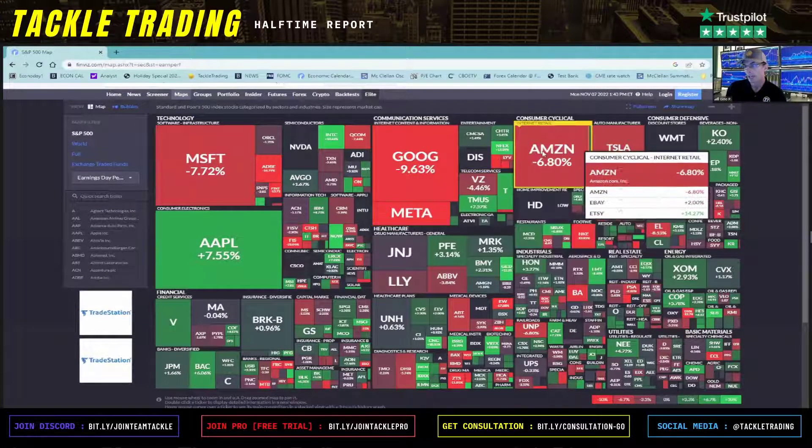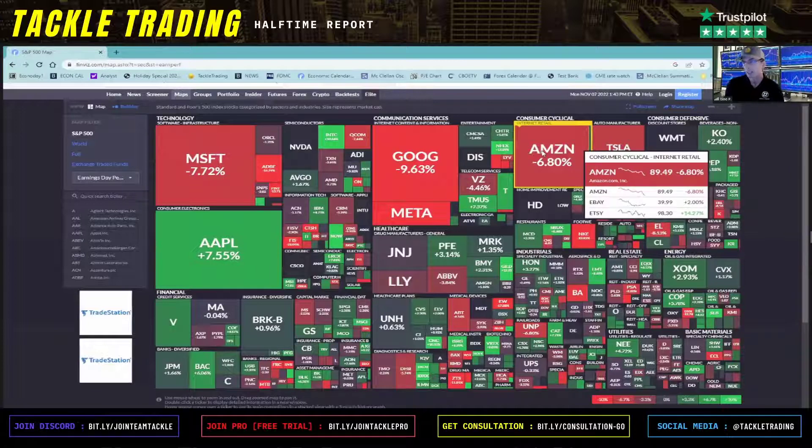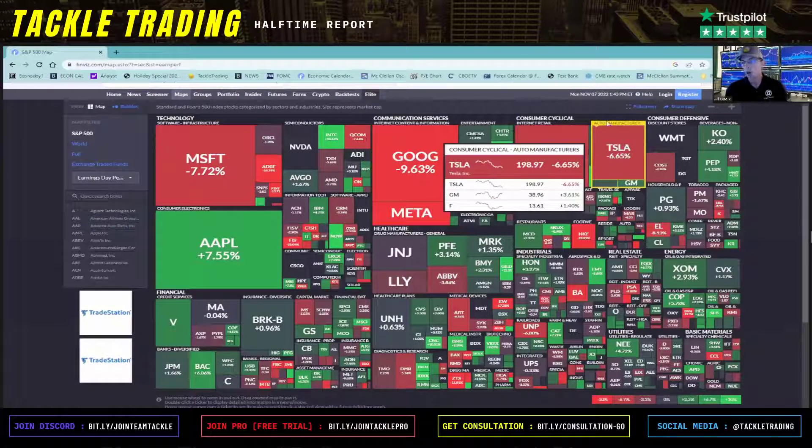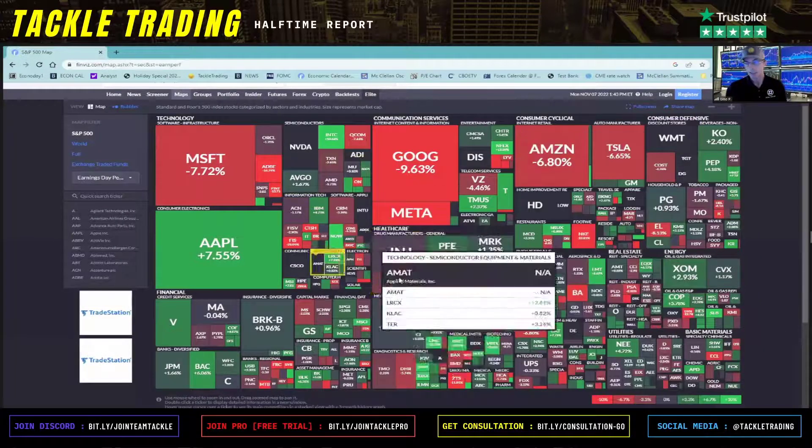You can see the charts of companies in the same industry right below it. Amazon down 6.8%, eBay, Etsy — all lined up there. You can see what they did: Amazon down 6.8% on earnings date, eBay plus 2%, and Etsy plus 14%. So you can kind of see each company's earnings day performance.